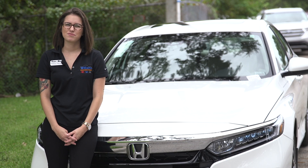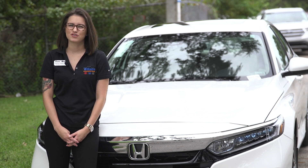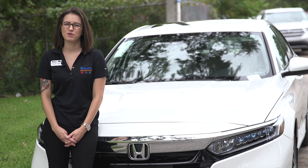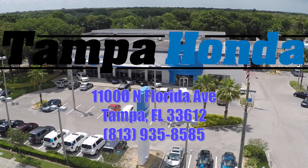Thanks for spending some time with me today checking out the 2018 Honda Accord Hybrid. And as always, please be sure to like and subscribe to our channel. We put out new videos monthly. We'll see you next time.